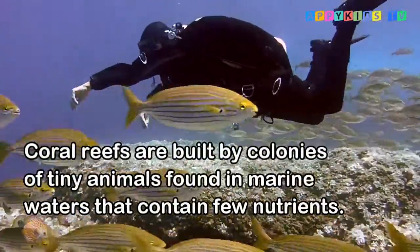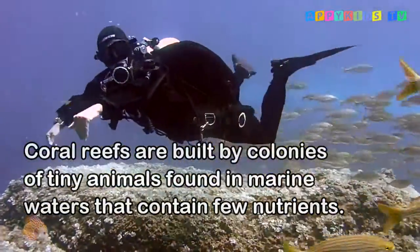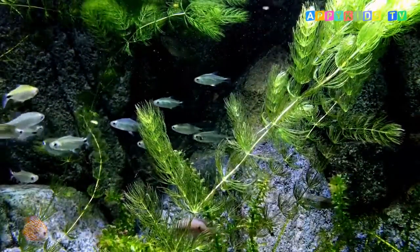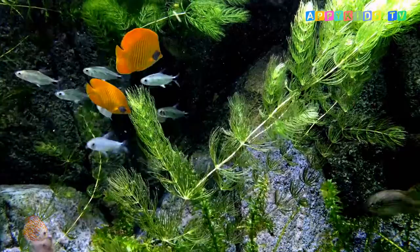Coral reefs are built by colonies of tiny animals found in marine waters that contain few nutrients. Most reefs grow best in warm, shallow, clear, sunny, and agitated waters.